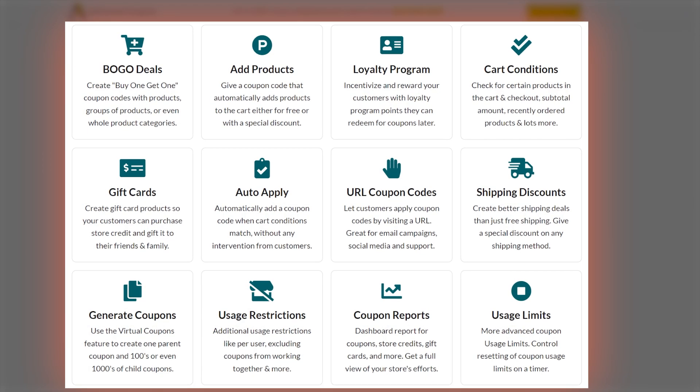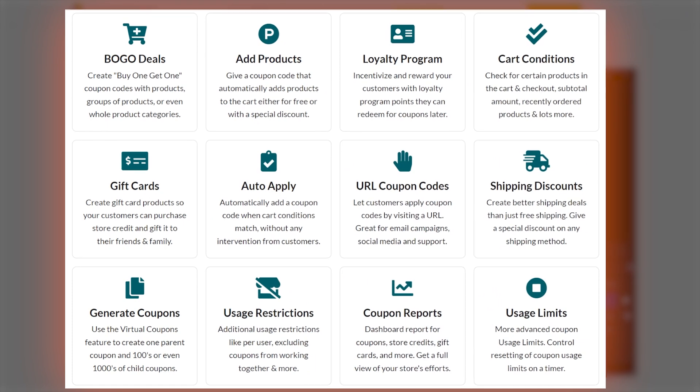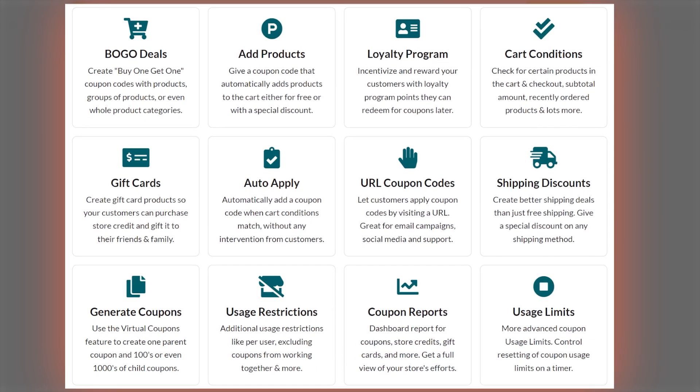Advanced Coupons even allows you to add store credits, gift cards, and loyalty programs to your store. If you're looking to run any kind of sophisticated deals, like buy one get one free or anything like that, then Advanced Coupons is absolutely your must-have, your go-to.